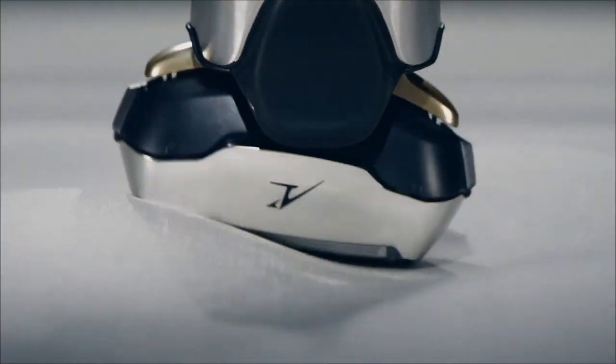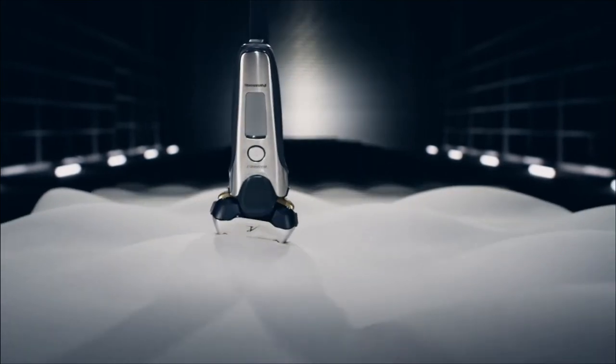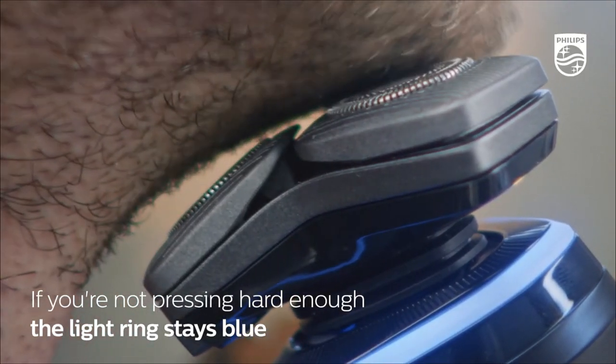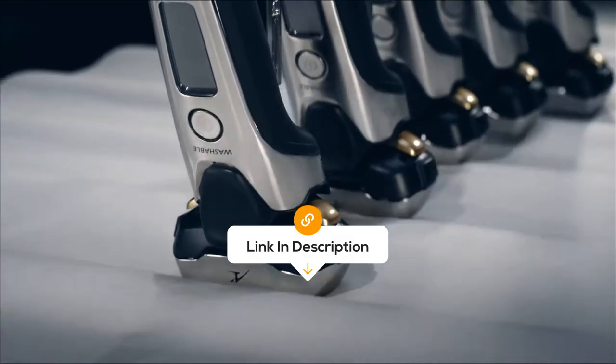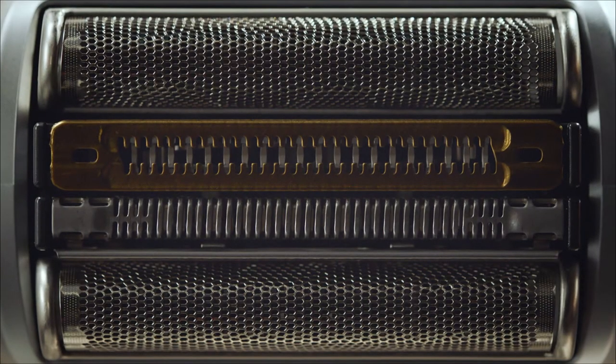Hey, tech enthusiasts! Welcome back to the Review Zone, and today we've got something special – a close look at some of the best electric razors on the market right now. Also, the best prices for each of the razors will be in the description, so you don't have to look for them yourself. I don't want to waste your time, so let's start.